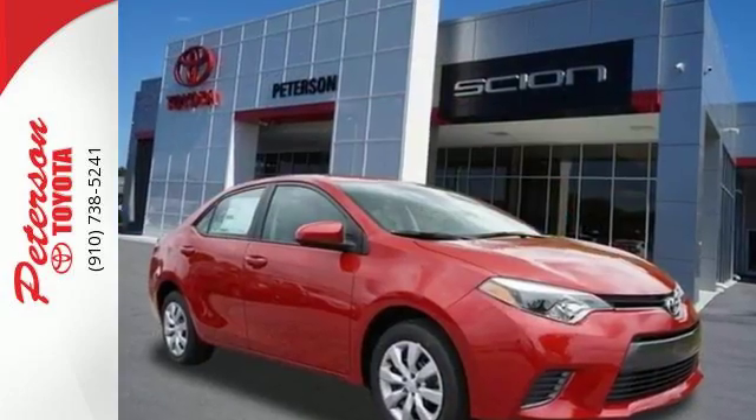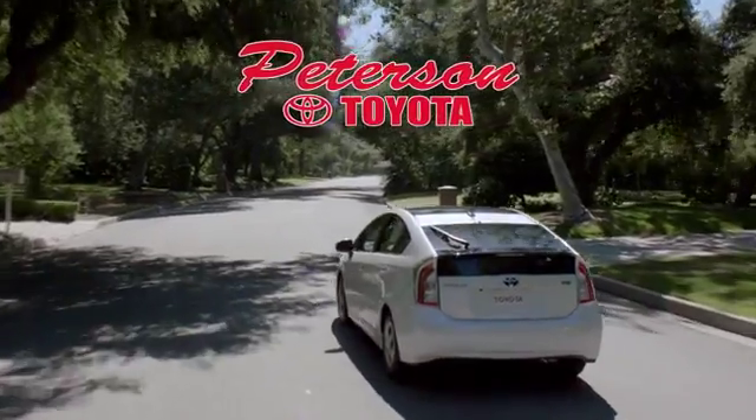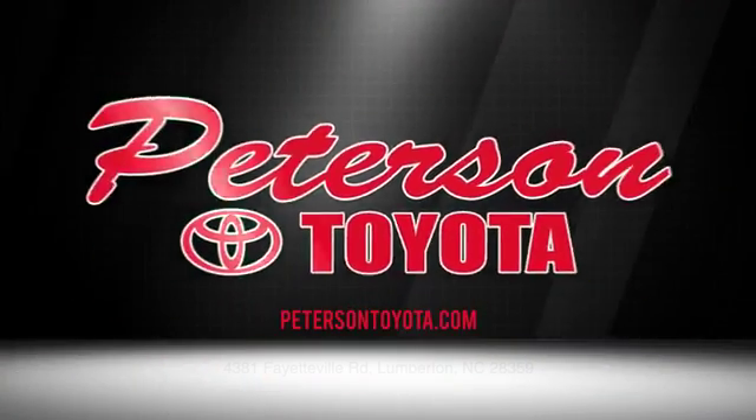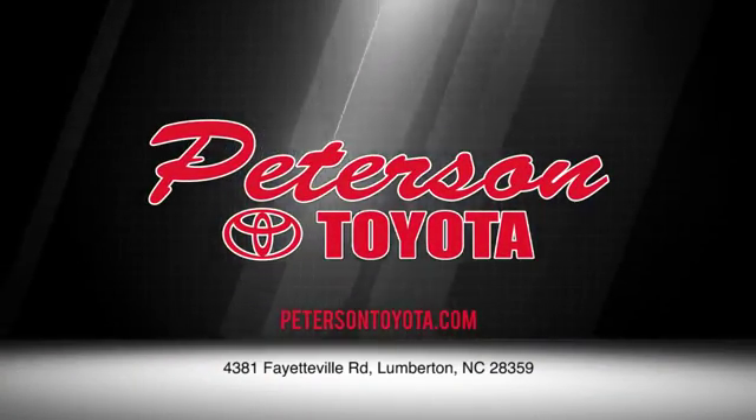Make your drive better. Make this Corolla yours today. Peterson Toyota — call, click, or stop in. We're conveniently located at 4381 Fayetteville Road in Lumberton. We look forward to doing business with you.